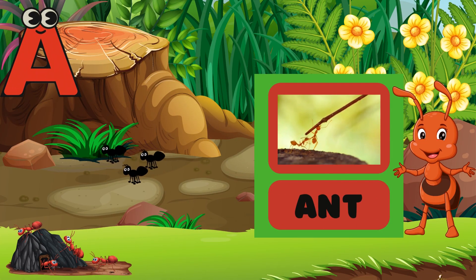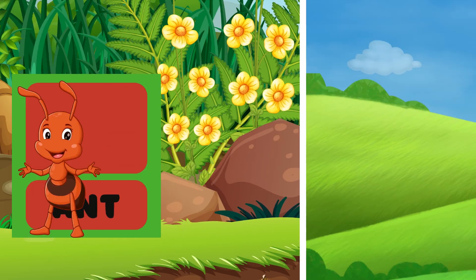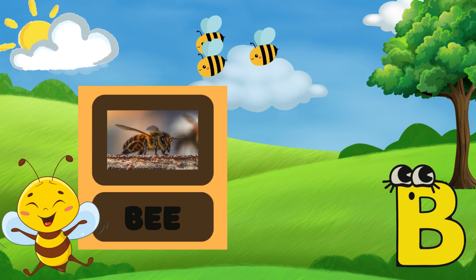A is for Ant! Look at him crawl! B is for Bee! Wow, can you hear it buzzing? Can you buzz like a bee? Buzz, buzz, buzz!